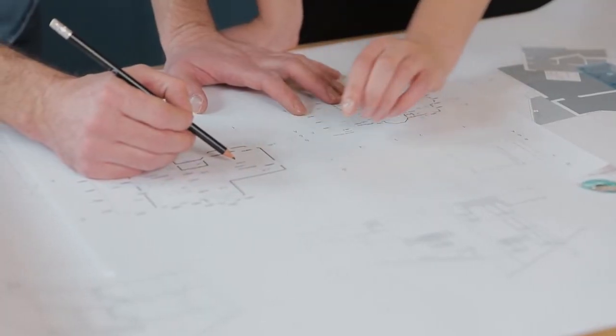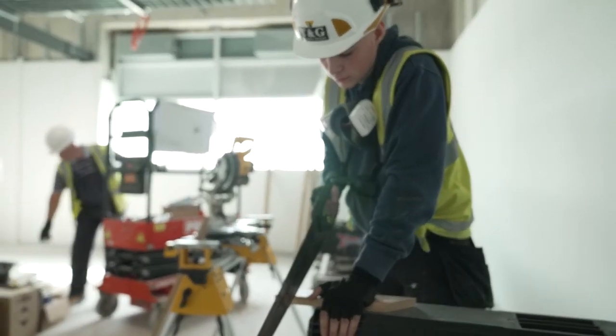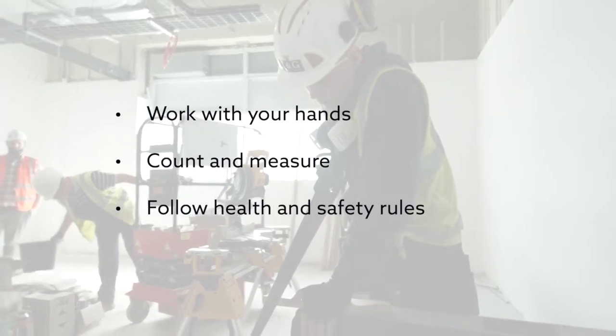Harry has to study drawings and work out how much wood he needs for each job. To do this job you need to be able to work with your hands, count and measure, and follow health and safety rules.